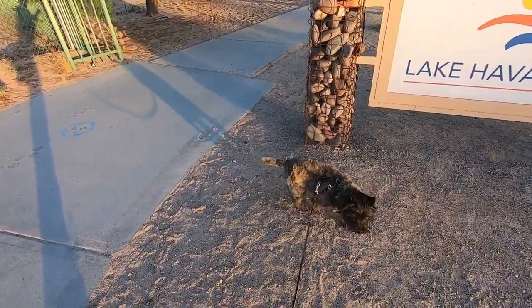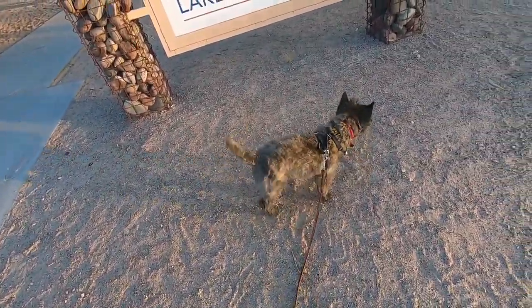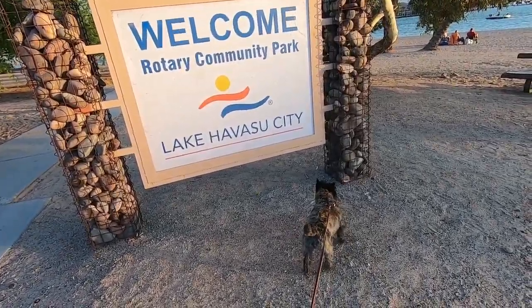Kristoff, are you having fun? Are you having a good time? I think he's having a good time.